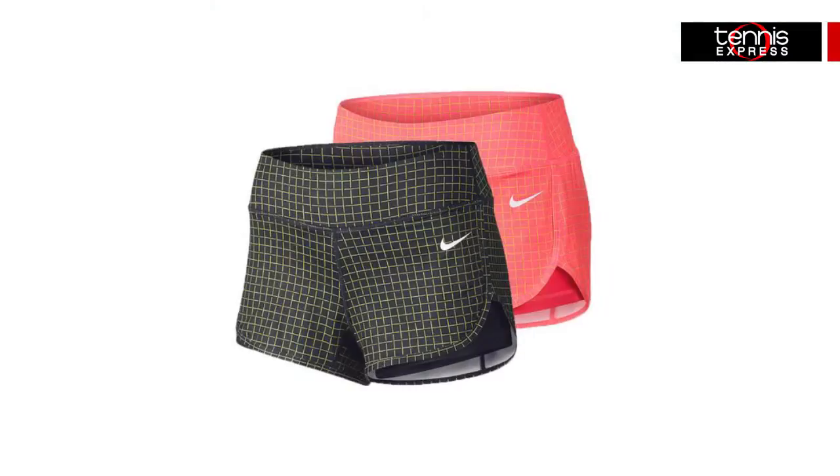Both feature soft, lightweight Dry Fit fabrication to move moisture away from the skin and leave you dry and comfortable. Want to go for a laid-back look in shorts? The Court Printed Short is the perfect pick, with a new all-over grid print and useful built-in knit ball shorts underneath.